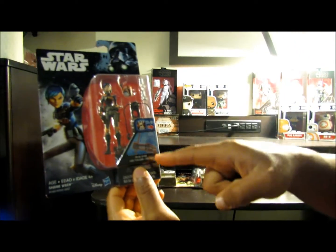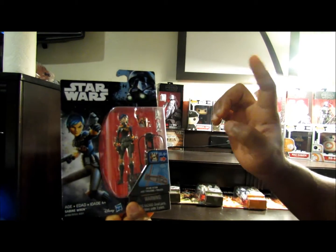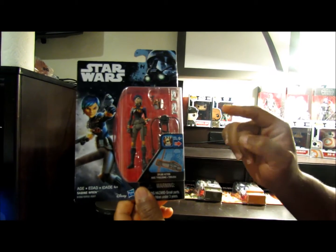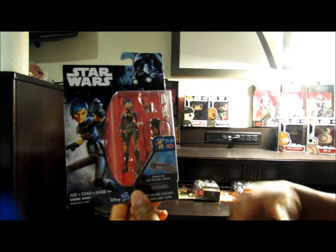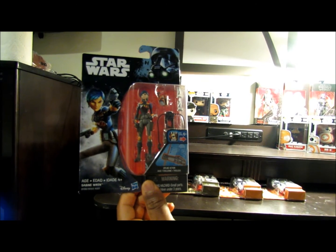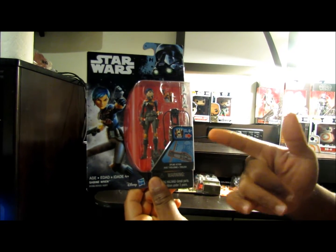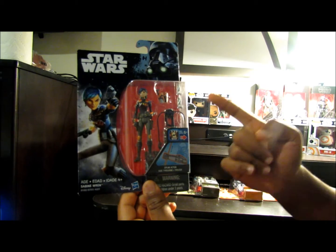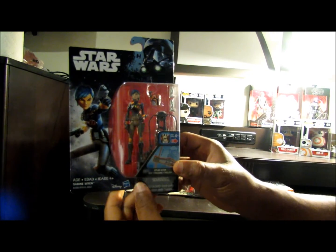I found Sabine Wren — I think that's how you pronounce her name. They have these in abundance out here. Leave a comment below if you're interested in maybe getting one. Once I get established, I can probably go back to the store and see if they still have them. It doesn't look like anyone's buying them. But if you guys want one and you can't find them in the Black Series 6 inch, let me know — I'll see if I can find another one in this size for you.